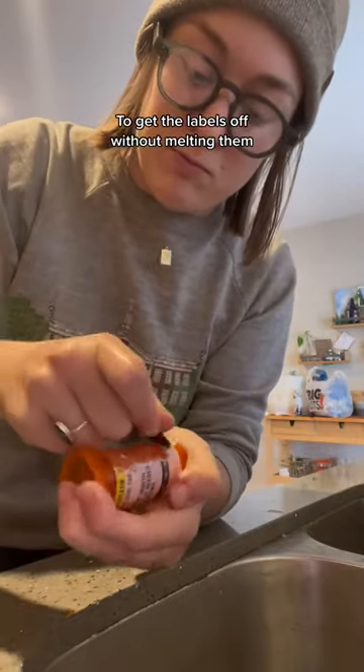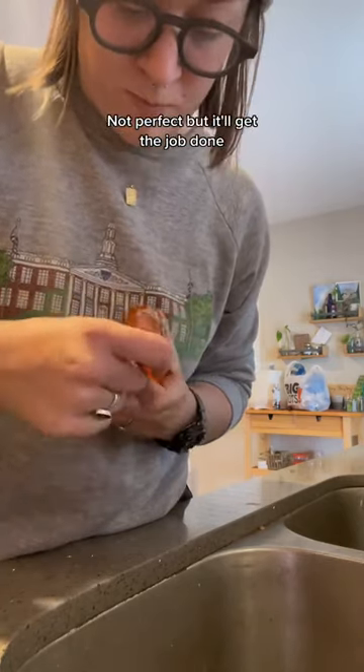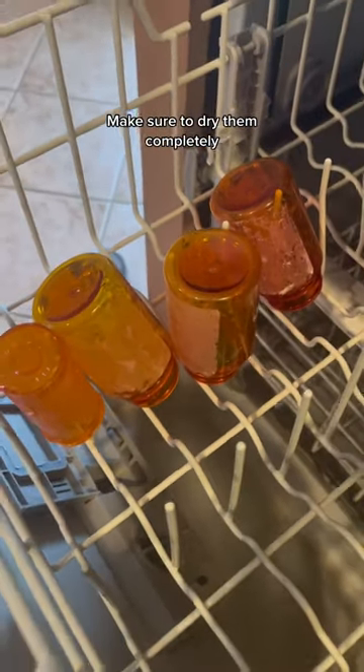To get the labels off without melting them, I soaked them in room temperature water and then just scraped the paper labels off. Not perfect, but it'll get the job done. Make sure to dry them completely.